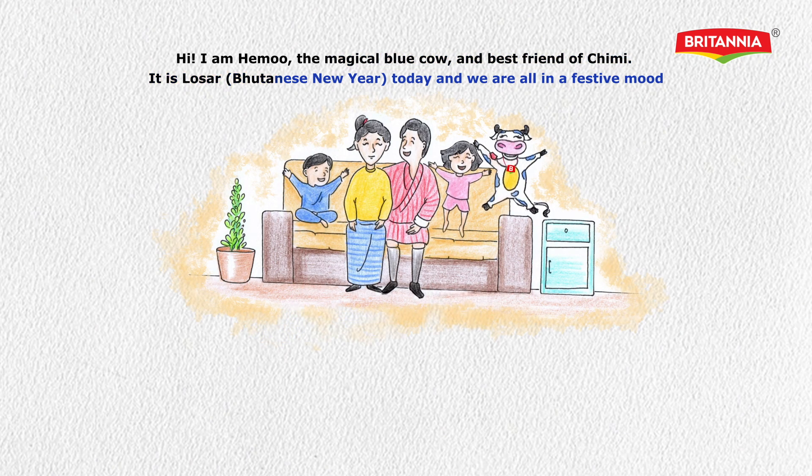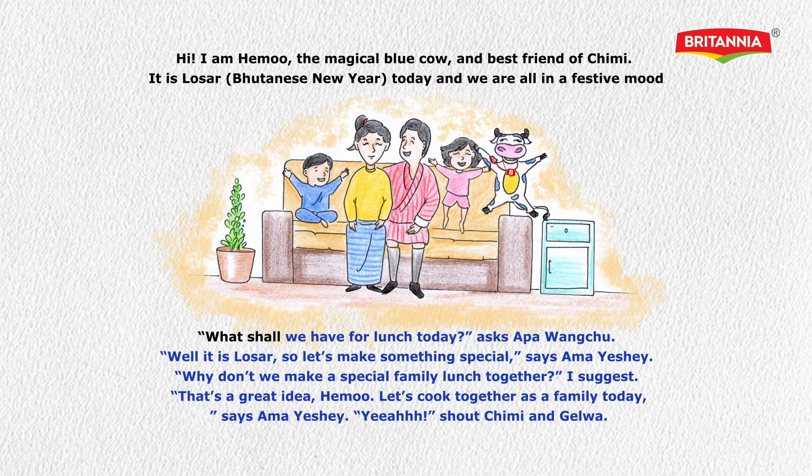It is Losar, but it is New Year today and we're all in a festive mood. 'What shall we have for lunch today?' asks Appangachu. 'Well, it is Losar, so let's make something special,' says Ama Ishe. 'Why don't we make a special family lunch together?' I suggest. 'That's a great idea, Hemo. Let's cook together as a family today,' says Ama Ishe.